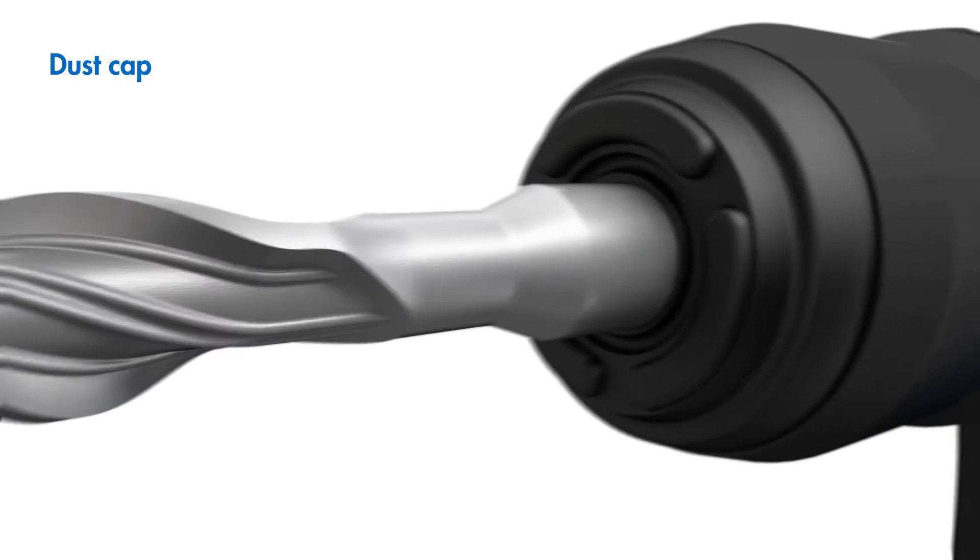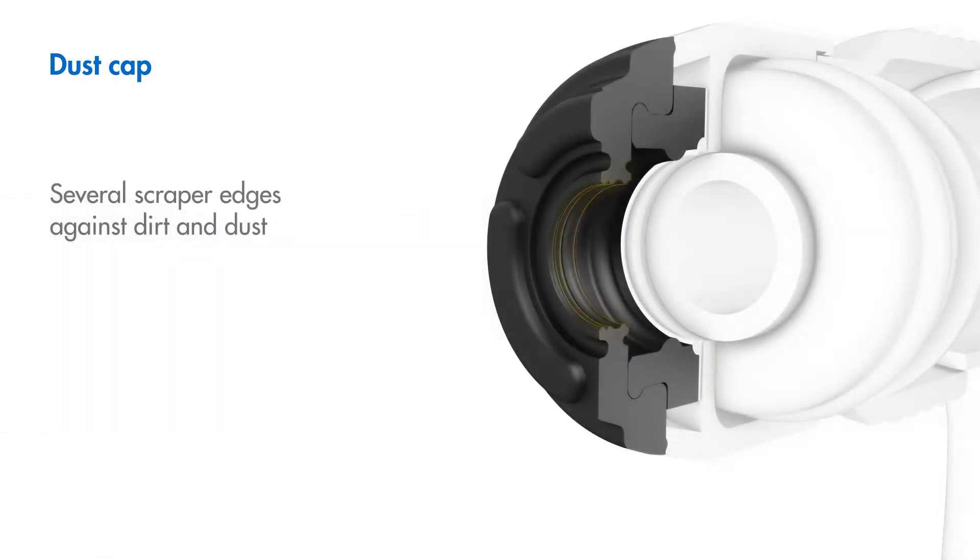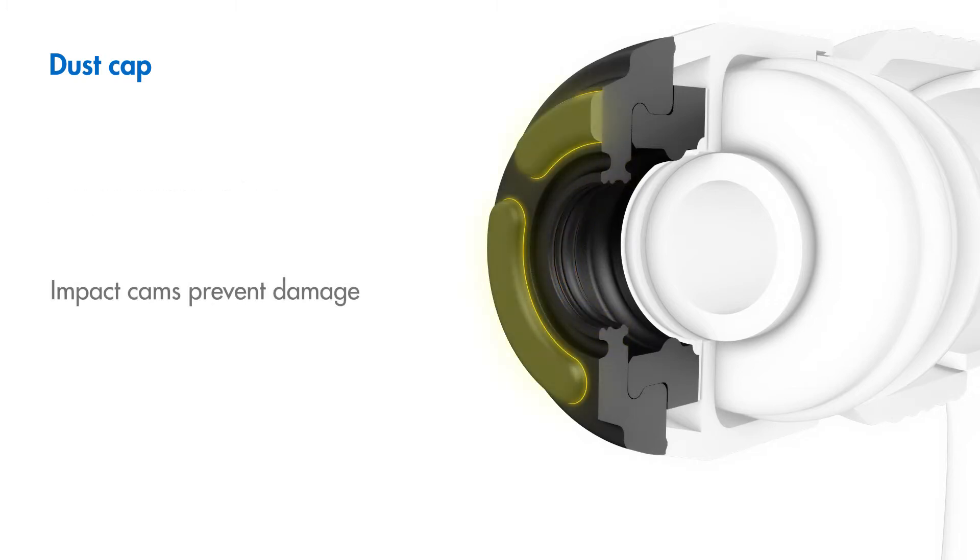A new and original dust cap design with several scraper edges securely keeps out dirt and dust. Special impact cams provide damping during wall penetration, protect components and prevent damage.